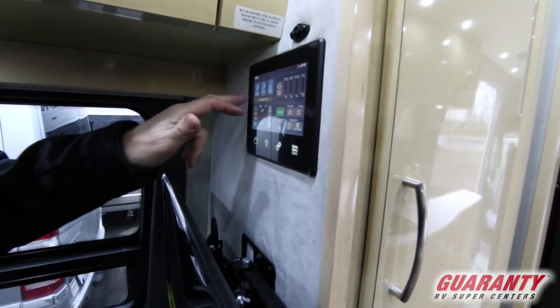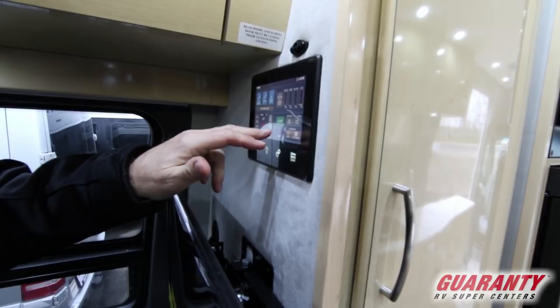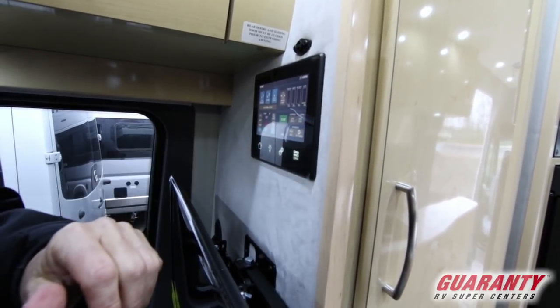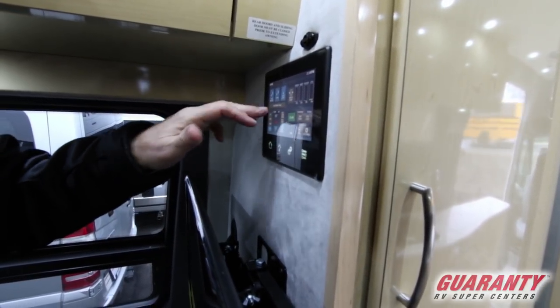Go back to the main screen, which still lists your tank capacities and the voltage on your battery. This has got a lithium battery — it will show you outside. Generator start switch, and all your other controls for heat.